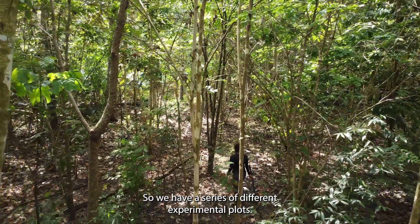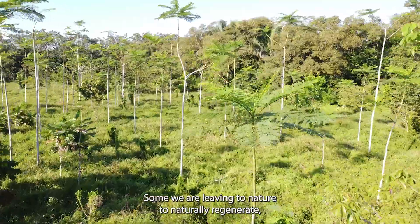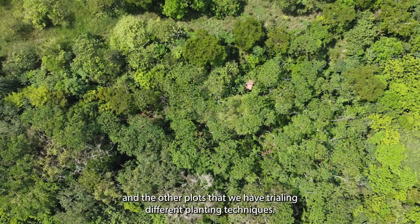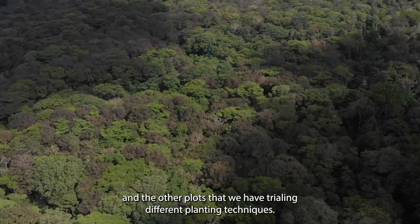We have a series of different experimental plots — some we are leaving to nature to naturally regenerate, and the other plots we are trialing different planting techniques.